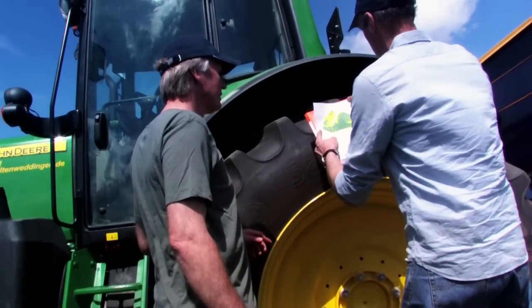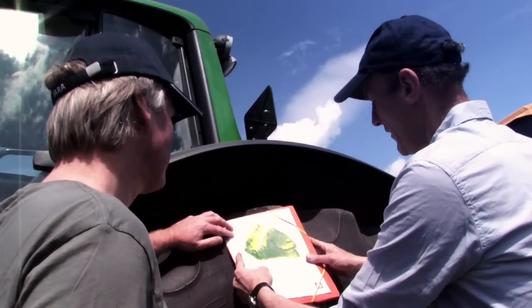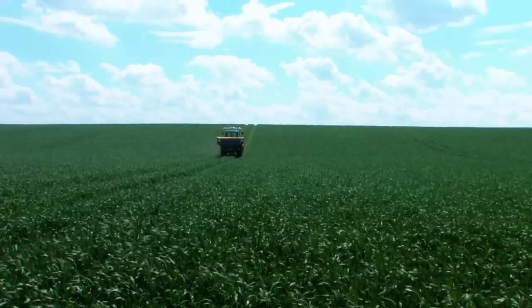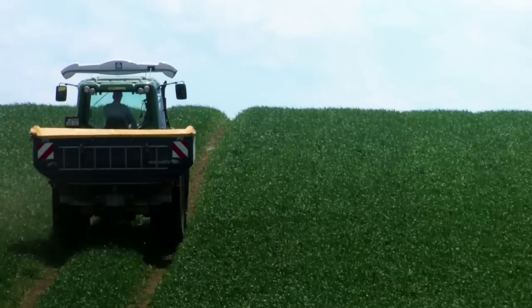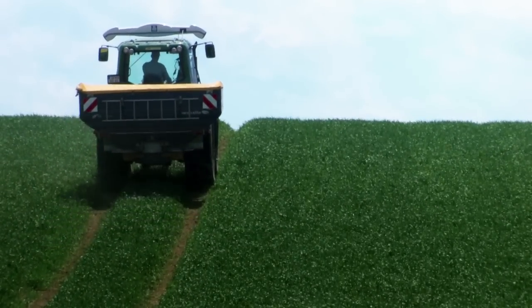The N-Sensor is calibrated for a wide range of crops including wheat, corn, potatoes, rapeseed and many others. For detailed information on available calibration models, please contact your local Yara representative.